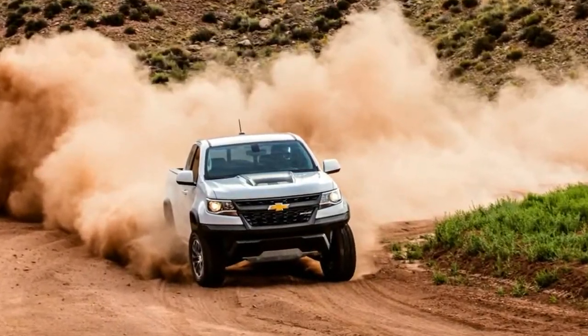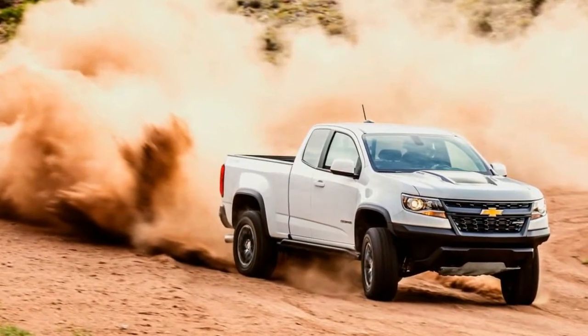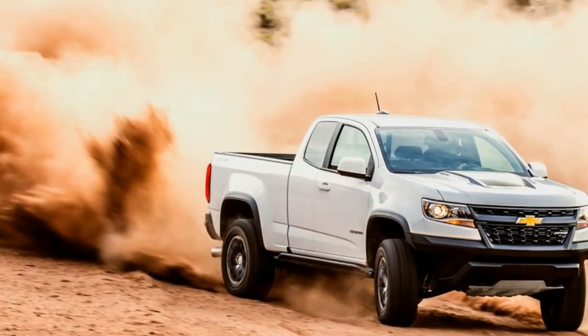The bar for special off-road versions of modern trucks has been set by the Ford F-150 Raptor, and set high enough that a truck has to jump to clear it. So, in the vein of the Raptor,